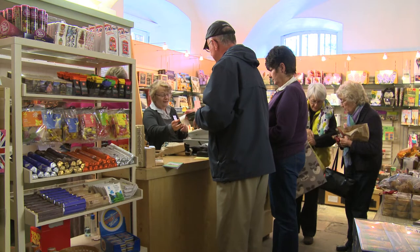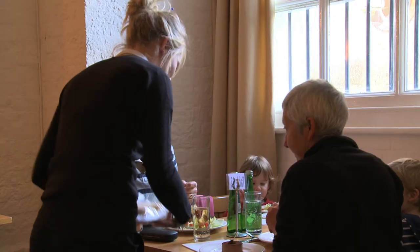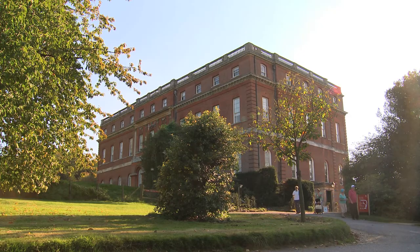As well as having an excellent shop and restaurant, Clandon is a stunning wedding venue and there is also a garden and pet centre on the same site.